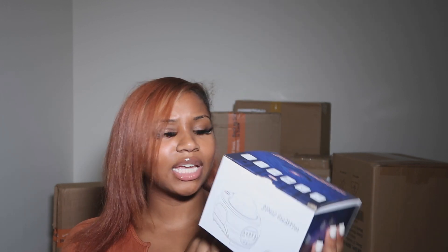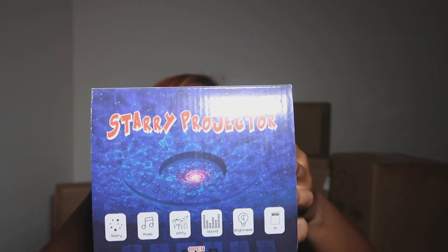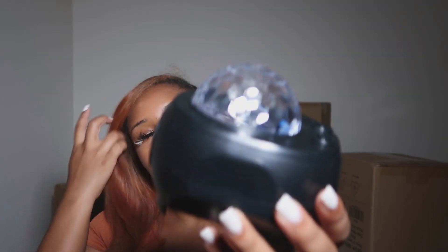The next thing is this galaxy lamp. I saw it on TikTok and ordered it from Amazon. This is just what she looks like — everything looks good. Go check out my room tour to see it all set up and looking nice. This is just the haul.